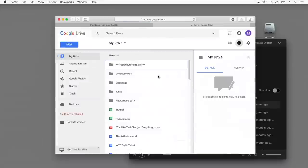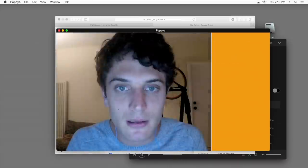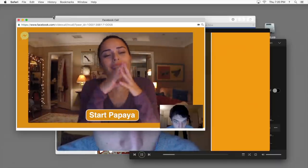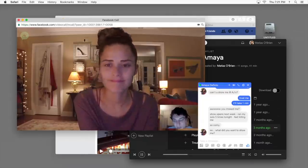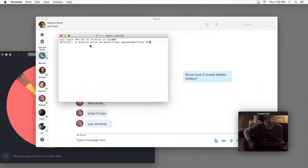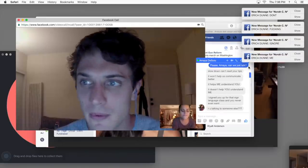He goes into his Google Drive and downloads an app that he's working on — it recognizes words being said and translates them into sign language. On his Facebook page, we see that he has a deaf girlfriend named Amaya, which explains the app. He starts a video call with her where he demonstrates how it works, but it's clear that they're not really getting along, as she would much rather have him learn ASL. The fact that he logs into all of his social media accounts right away is a little bit dangerous, and he should be much more careful with a stolen computer.